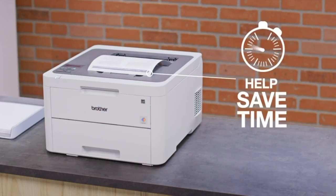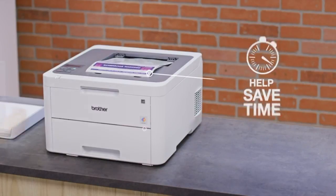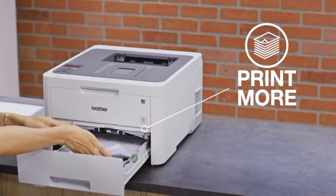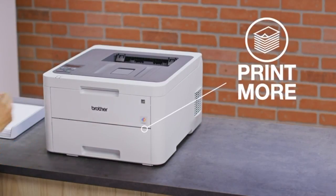Keep your business moving with fast print speeds and the up to 250-sheet capacity adjustable paper tray that lets you spend more time printing and less time refilling paper.